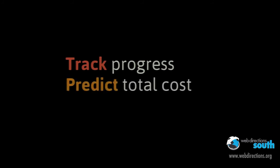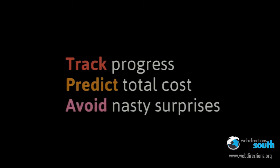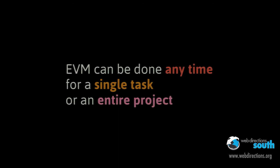So what did we learn out of all of this? EVM let Bob track his progress, it let him predict his total cost as he was moving through the project, and by doing that he was able to avoid any surprises late on in the project. There are a lot of methods that will give you this sort of information — agile burndown charts might be one that you're familiar with. But the beauty of EVM is that it scales: it can be done on a single task or a simple project like this, or it can be done across a multi-million dollar project with lots of streams of activity. It can also be done at any time — on a single task, on a stage of a project, or on the project as a whole. And that is why I think it's a very useful idea.